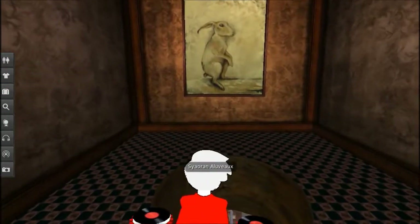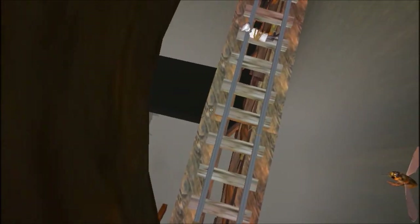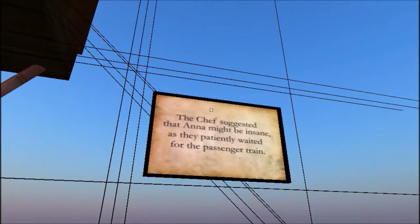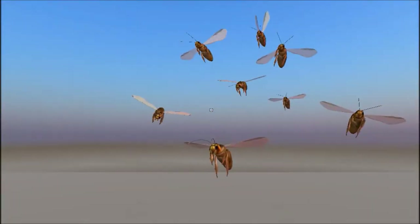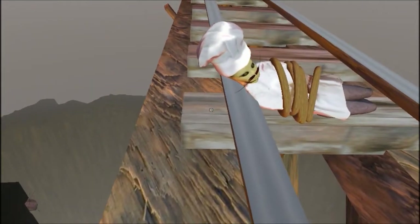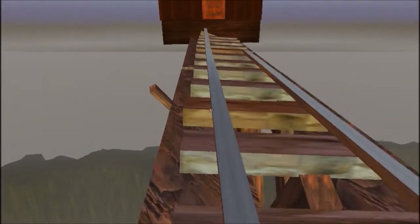Bunny! I don't trust those gaps. The chef suggested that Anna might be insane as they patiently waited for the passenger train. Hello, chef. Sorry about that.